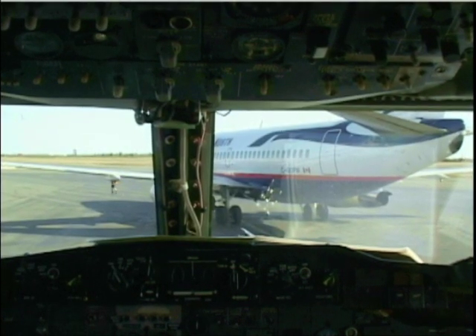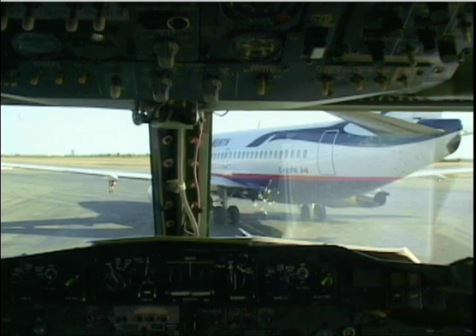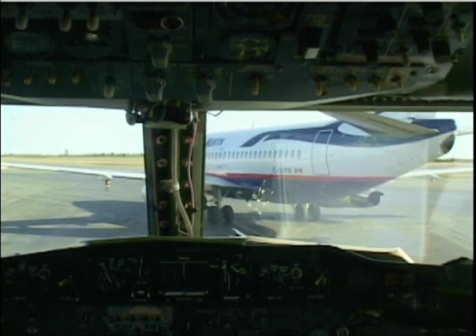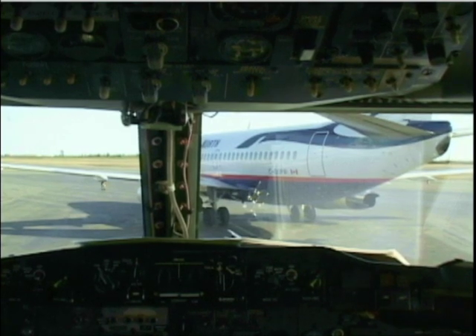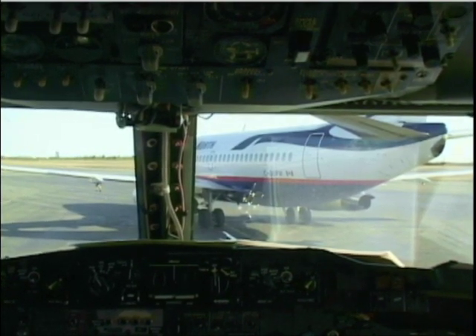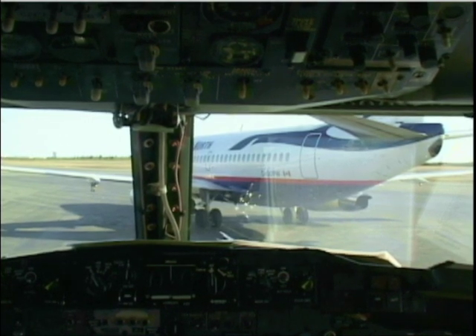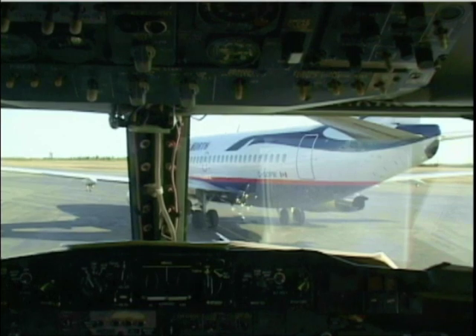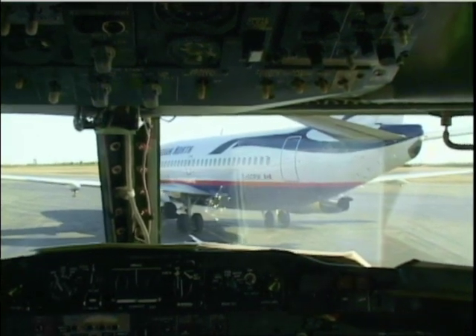We're going to be Empress 447 for Edmonton when we check. Company cross-bleeding just ahead of us will be starting in just a few minutes. Empress 447, roger. Just confirm runway 15. 15, thank you. We've got the deluxe model today, so we can take direct avenue.